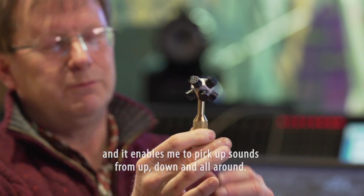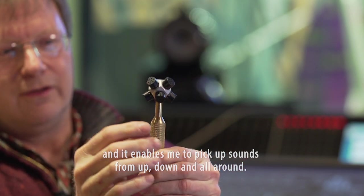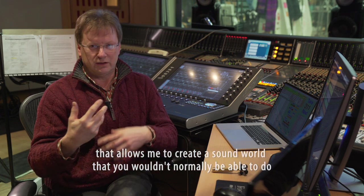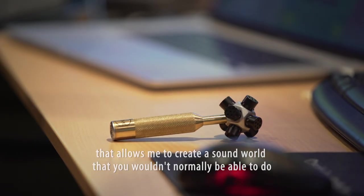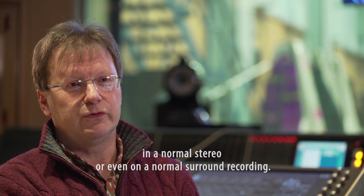This is an eight channel microphone and it enables me to pick up sounds from up, down and all around. I've brought quite a lot of extra equipment that allows me to create a sound world that you wouldn't normally be able to do in a normal stereo or even on a normal surround recording.